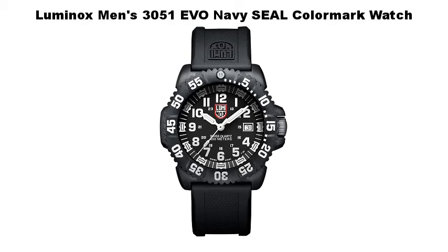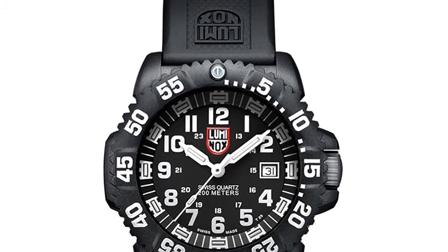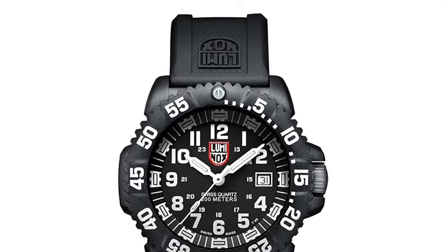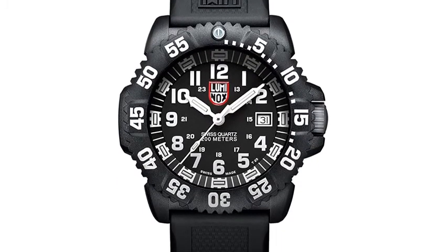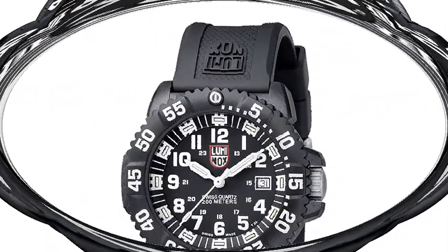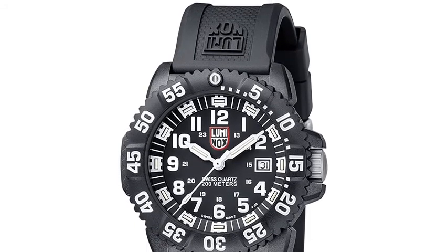Number 2: Luminox Men's 3051 EVO Navy CO Color Mark Watch. Perfect for low-light or no-light situations, the Luminox Men's Navy CO Color Mark Watch glows 100 times brighter than other luminous watches, which allows for easier visibility. This versatile timepiece is constructed with a 43.9mm polyurethane case and matching durable polyurethane band with a buckle clasp. Eye-catching white Arabic numerals contrast with the classic black dial, while smaller white numerals mark the 24-hour clock. A handy day calendar rests at the 3 o'clock position, and the uni-directional textured bezel features white minute indexes for easy readability.